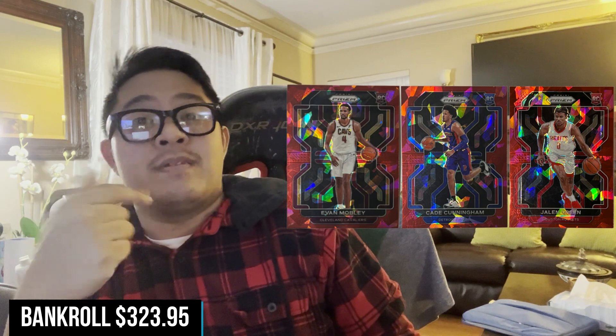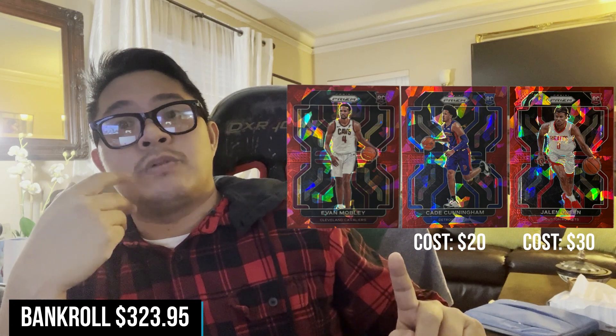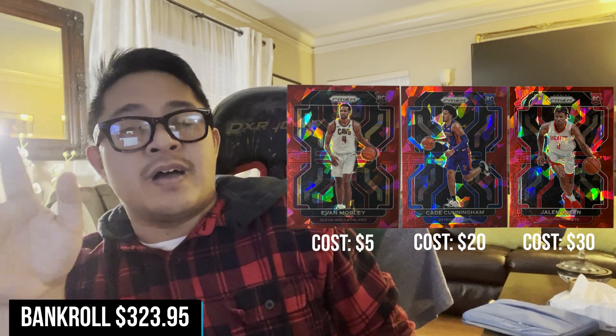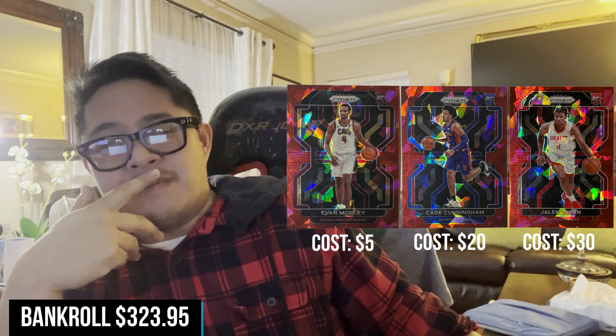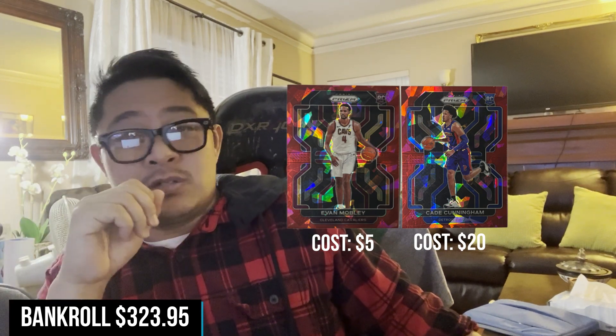Next I got Moy's cards — here's his IG, Moy Sports Cards. I bought a three-card lot from him for $55. I'm putting values on each: Jalen Green I'm valuing at $30, the Cade I'm valuing at $20, and the Evan Mobley I'm valuing at $5. Those are the values for the bankroll challenge purposes. I might grade the Jalen Green — I'm not sure, I'll figure it out and give you guys an update next video. The other two I'm not going to grade, so those are just going to be sold.